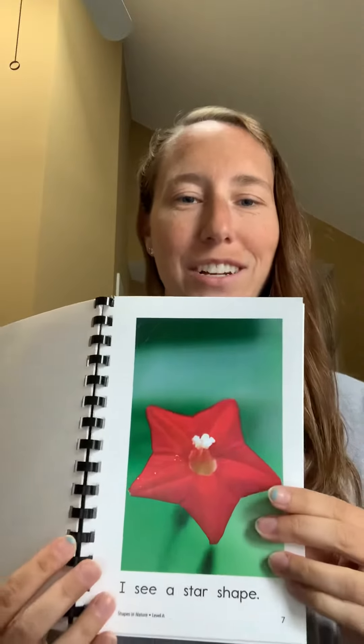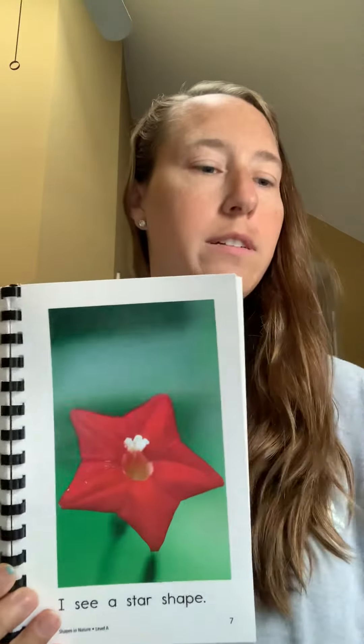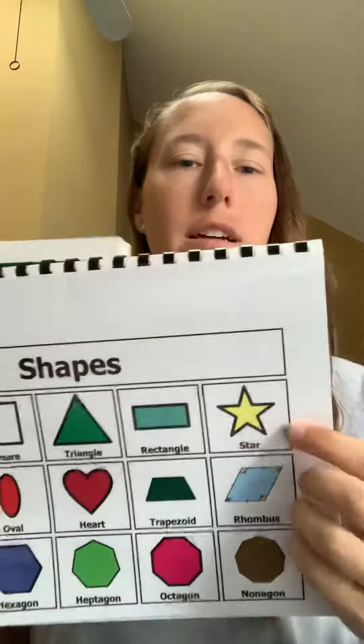I see a star shape. It's a flower, and it's a star.